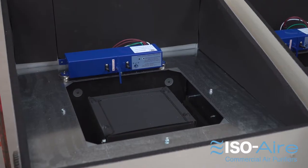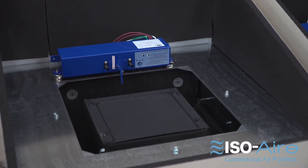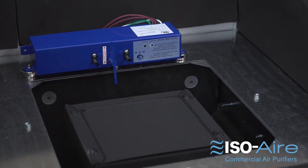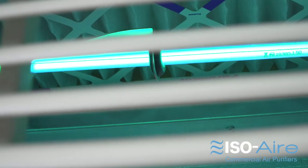An optional feature is our second level of protection: ozone-free bipolar ionization. Our units are UL 2998 ozone-free certified. Ozone-free bipolar ionization works great with HEPA because it helps address odors and VOCs while also helping neutralize pathogens.